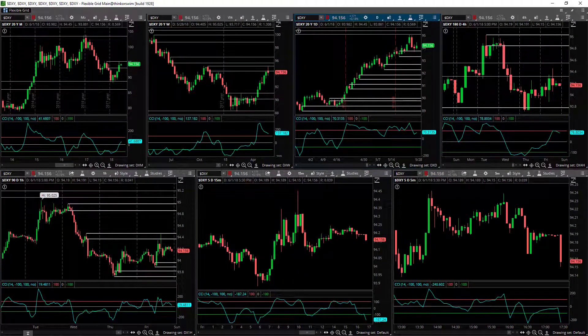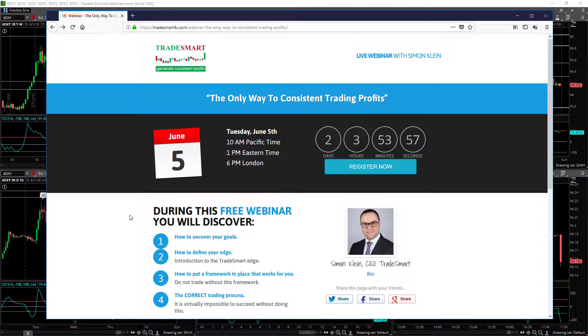I would like to point your attention to a free webinar I am doing on June the 5th at 1pm eastern time. This webinar used to be called the fastest way to consistent trading profits, but over the years I have seen that this methodology really is the only way to consistent trading profits. If you are not doing this, you are probably not going to succeed as a trader. It doesn't mean that if you do this you will succeed, but it increases the probabilities big time. It is almost impossible to become a consistently profitable trader without this, so it is worth coming to learn and implement this methodology as soon as possible.